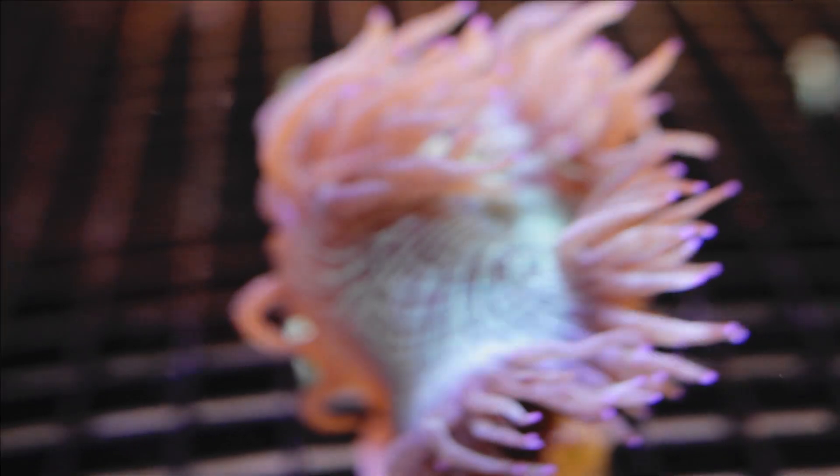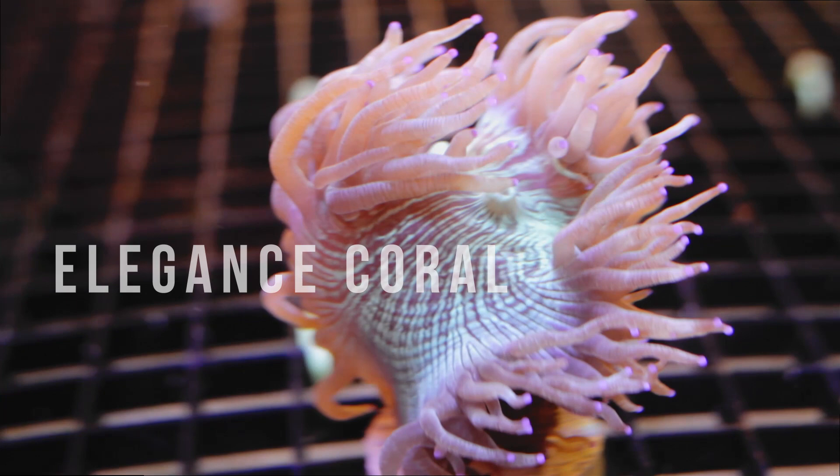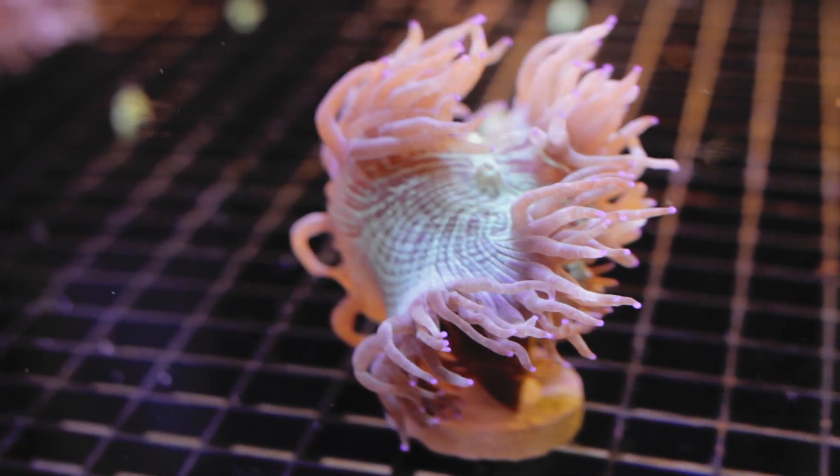Welcome back to CoralFrags.com. One of the most mesmerizing corals available to hobbyists is the Elegance Coral. Like the name suggests, these corals seem to have an odd blend of characteristics that gives them an aura of unworldliness, especially under blue lighting.